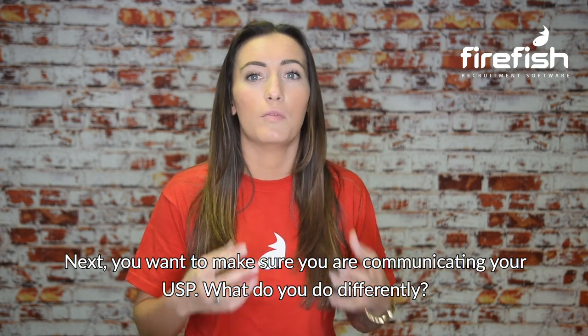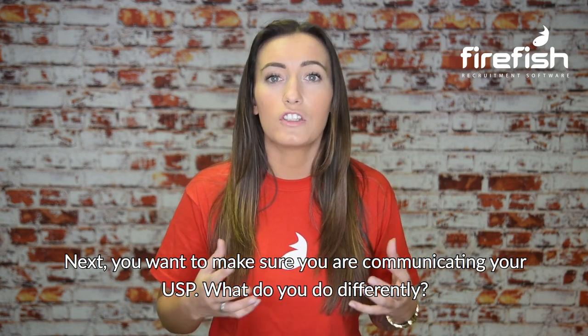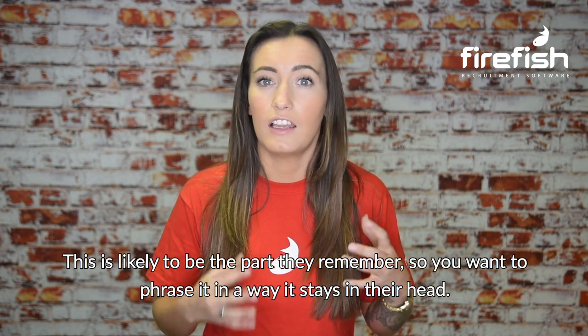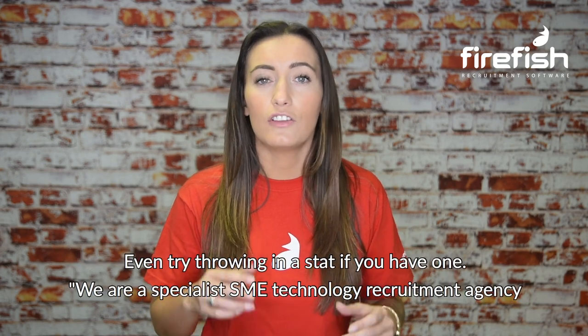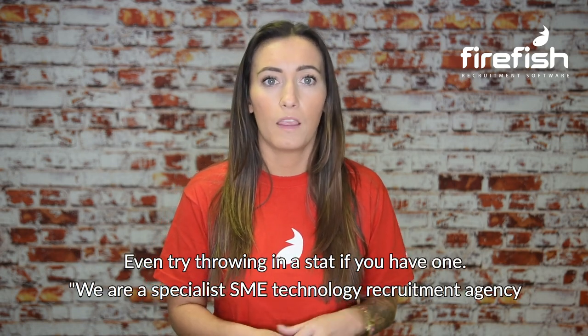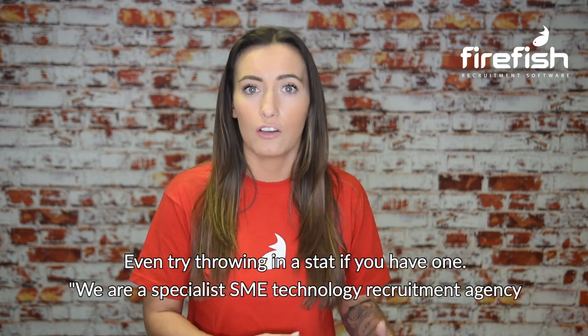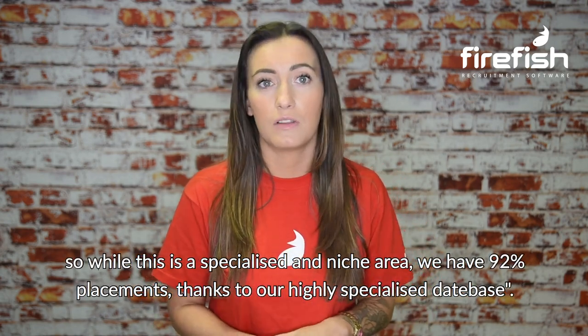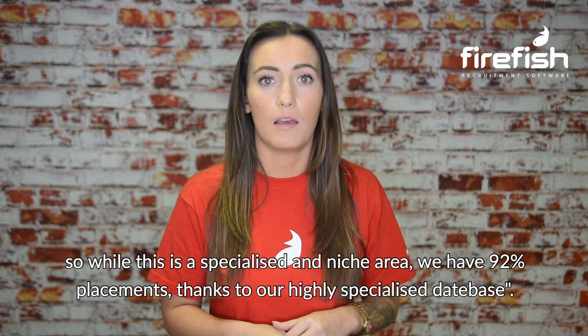Next, you want to make sure you're communicating your USP. What do you do differently? This is likely to be the part they remember, so you want to phrase it in a way that stays in their head. Even try throwing in a stat if you have one. For example: we're a specialist SME technology recruitment agency, and whilst it's a niche area, we have 92% placement success thanks to our highly specialised database.